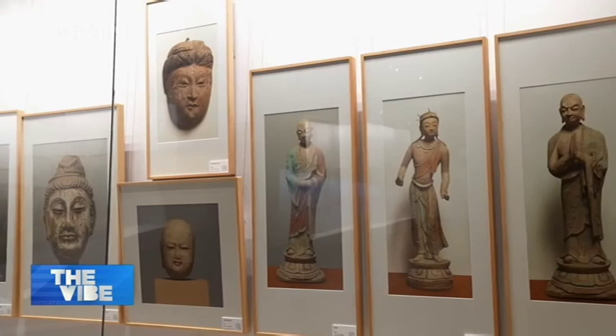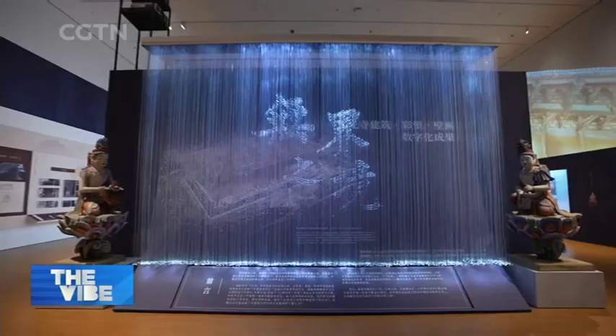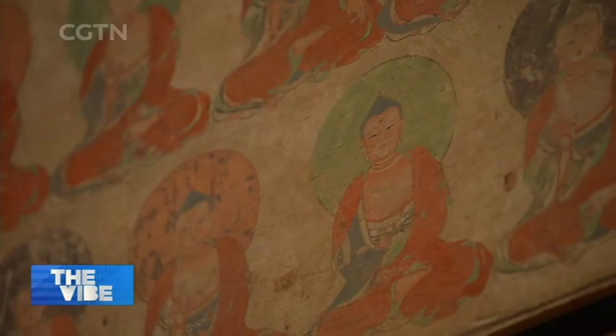The exhibition also replicates the 57th Cave of the Dunhuang Grottoes. Zhejiang University is the second stop of its national tour, and it will later open at the Zhejiang Art Museum and the National Museum of China in Beijing.